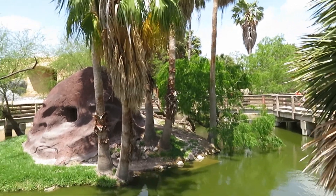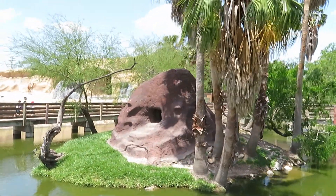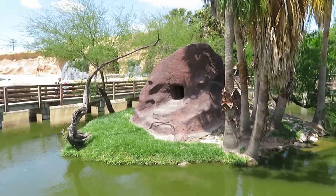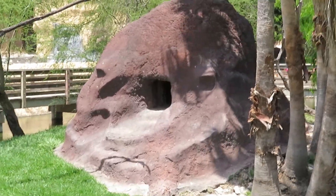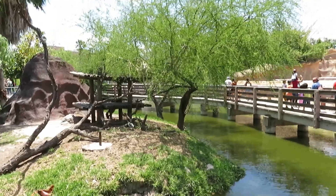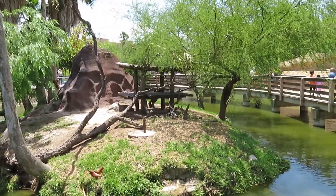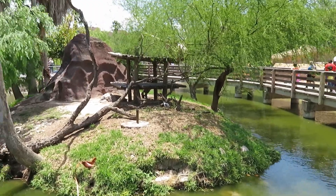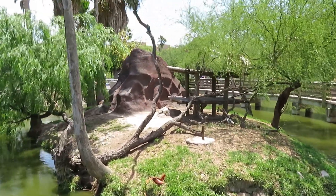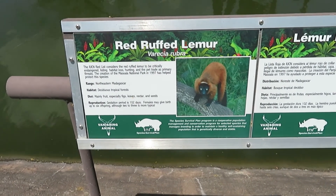I came back to the red ruffed lemur habitat and I don't see it anywhere. The door to its nighttime habitat is open so it's gotta be here somewhere. Checked the other side too — it just doesn't seem like it's out at all today. It's probably too hot. This is what the red ruffed lemur looks like if you haven't seen one before.